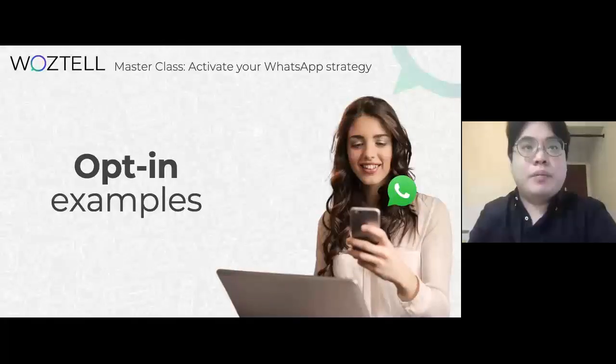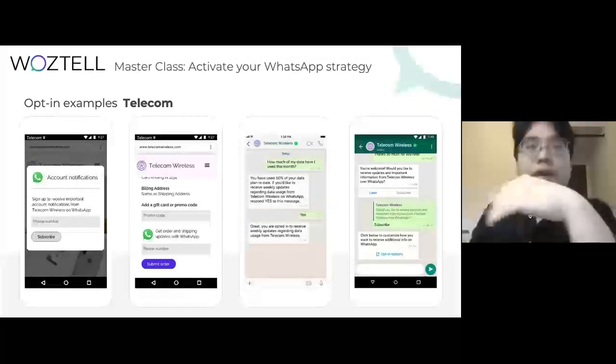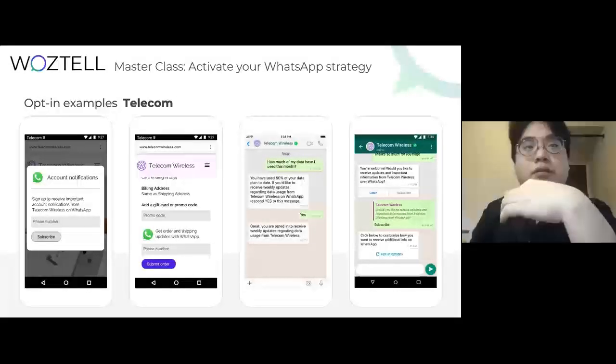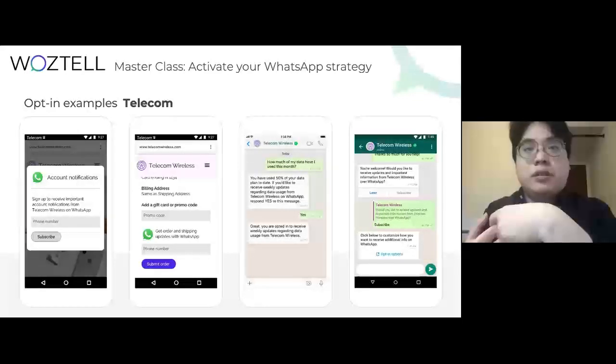For the next session, I'm going to talk about opt-ins. In our recommendation and also in the official WhatsApp recommendation, a user must first consent to receive messages on WhatsApp by opting in via WhatsApp or a third-party channel. This gives users the expectation to receive messages from the business, which keeps your phone number from getting reported or blocked.